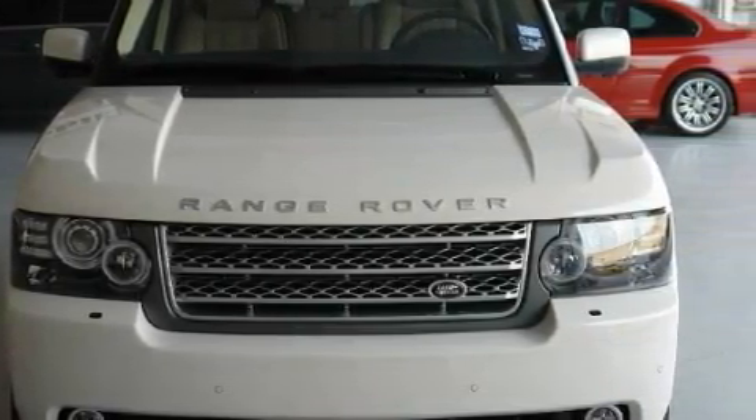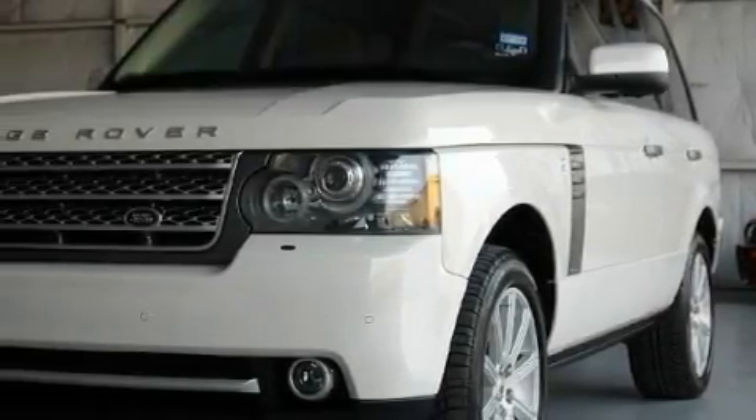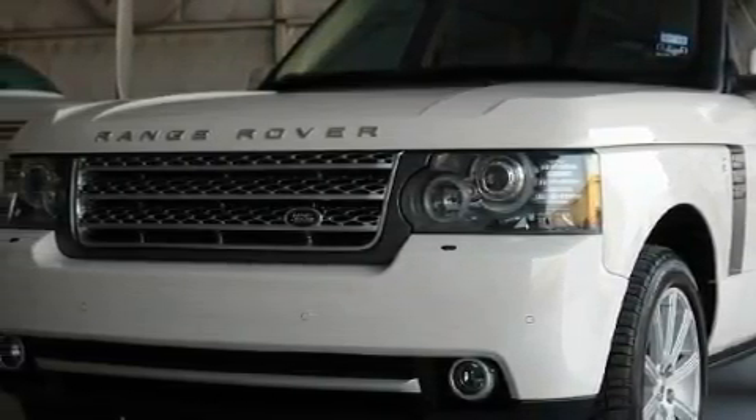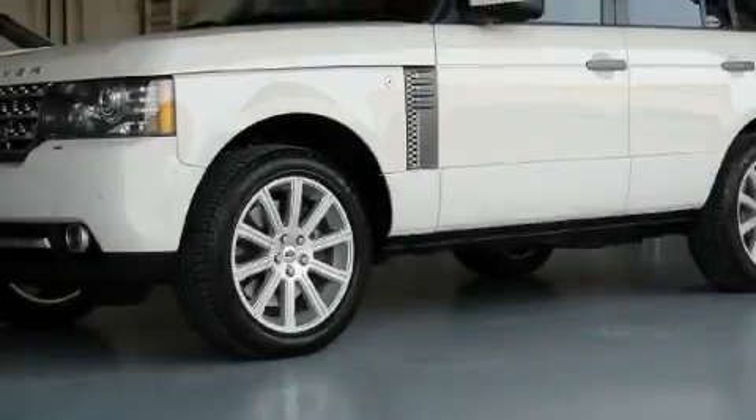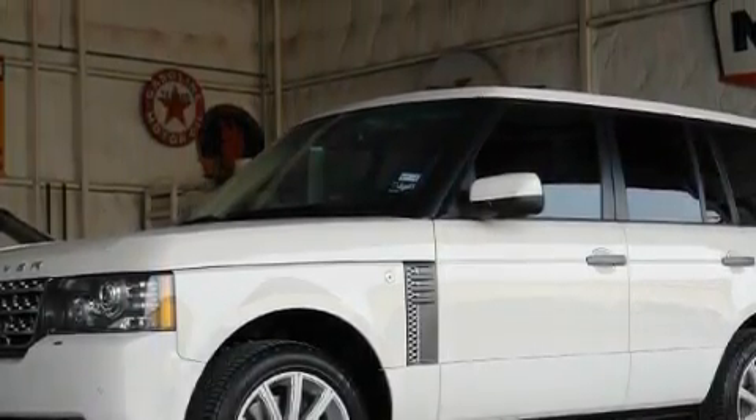This Land Rover's list of numerous features includes second row heated seats, a sunroof, a navigation system, a premium audio system, a parking camera, rear curtain airbags, and this vehicle's stylish design always looks great.